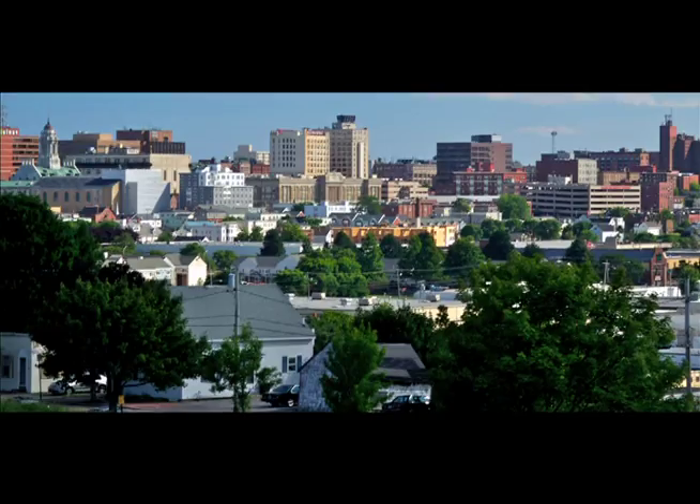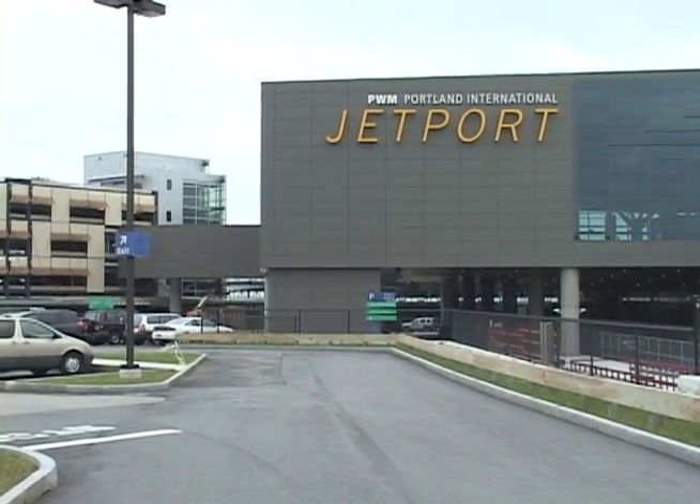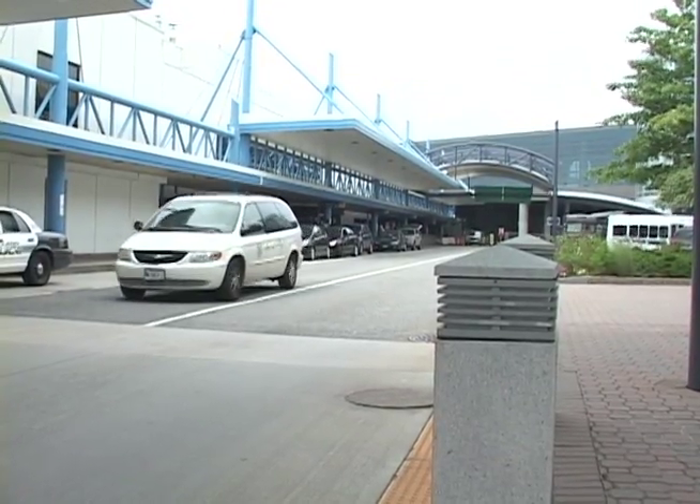The City of Portland has had a long history of initiating green projects. As part of the airport expansion, the Water District teamed up with airport officials to showcase the Portland Jetport as an example of going green.